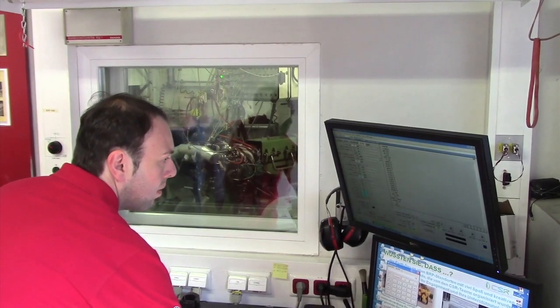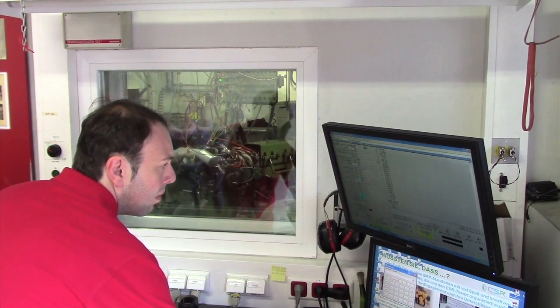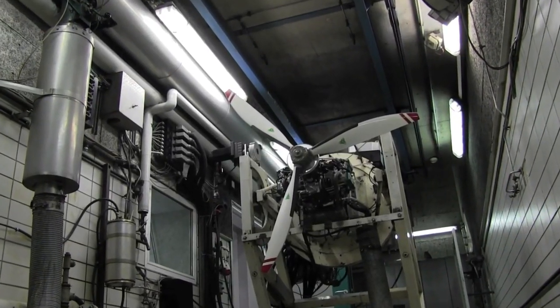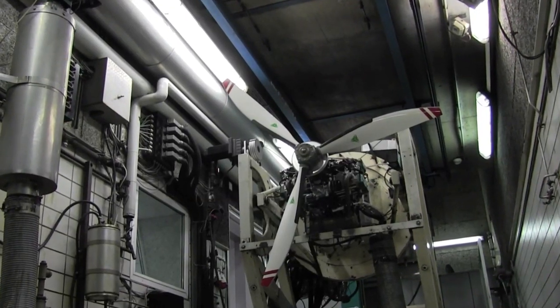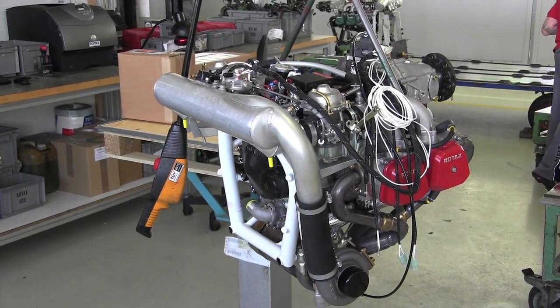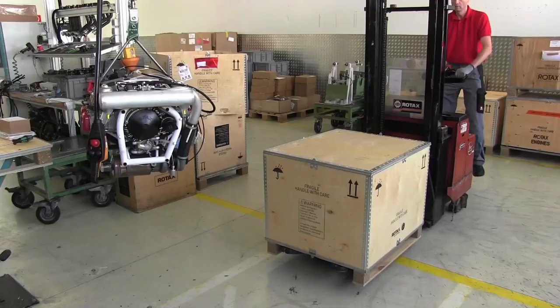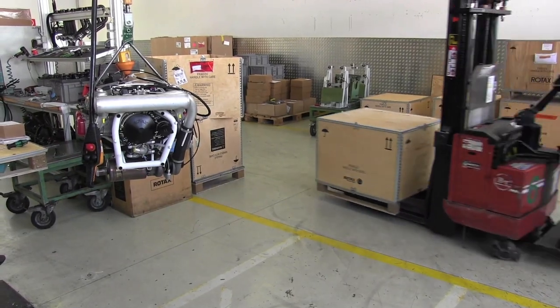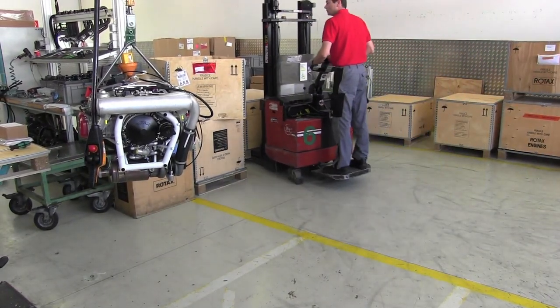For quality control, a few engines are routinely disassembled and checked for unexpected wear. Rotax also has a couple of R&D cells for testing propellers. If the engines pass muster — and it's rare that they don't — the oil is drained, the engine is cleaned up, and boxed up for shipping. Next stop: one of more than 200 aircraft manufacturers that Rotax supplies.